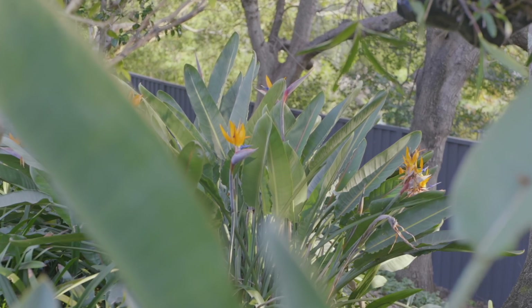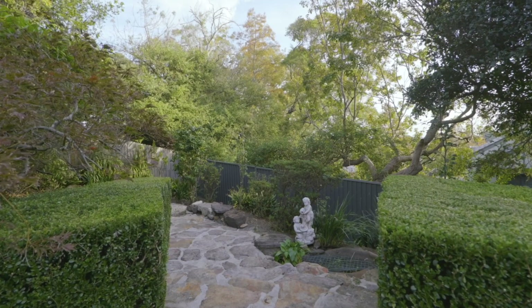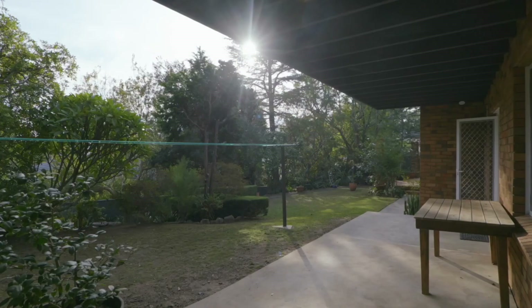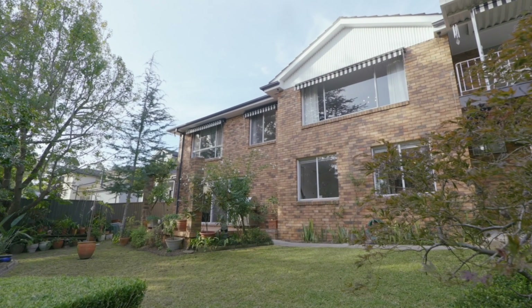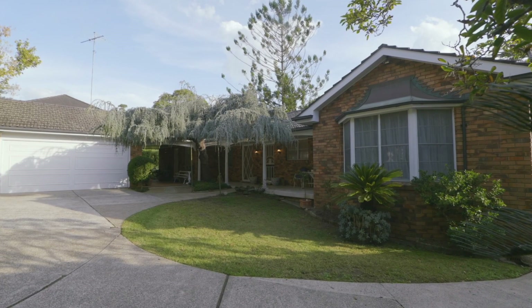The gardens are loved, nurtured, and mature, and of course there's the enjoyment of wonderful sunsets and views to the Blue Mountains.